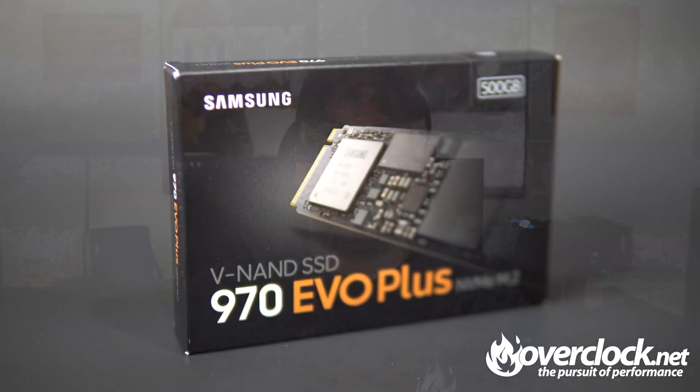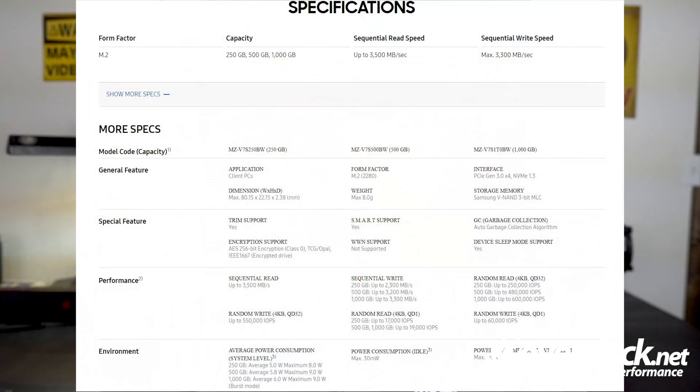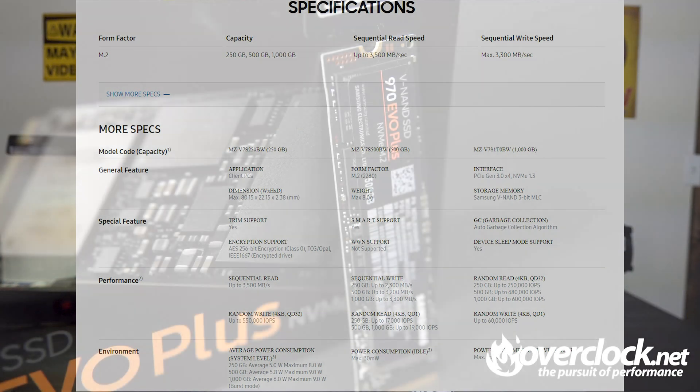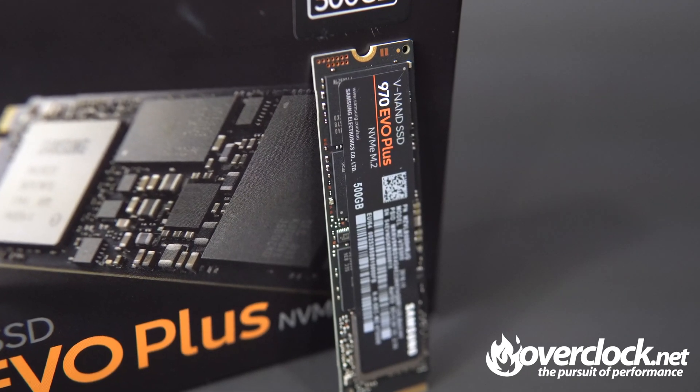Lastly, the most recently released, the Samsung 970 Evo Plus, which is running Samsung's latest version of its VNAND flash memory of the 3-bit MLC variety. With up to 3,400 MB per second in sequential reads and sequential writes up to 2,300 MB, let's get on to the benchmarks.